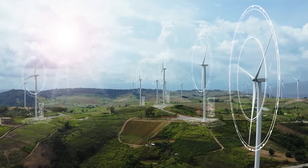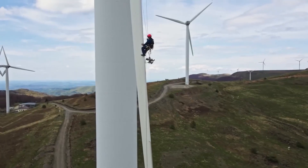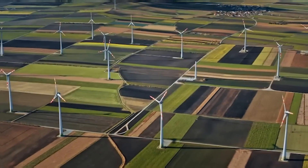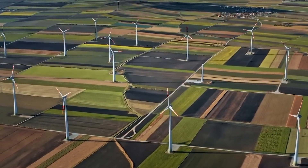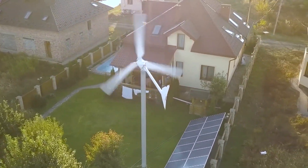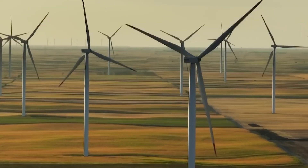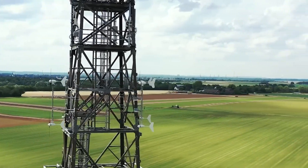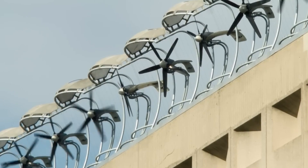It has been almost a couple of centuries since wind turbines came into existence. Since then, not much has been altered in the natural process of harvesting wind as a source of electricity. But wind turbines are often associated with the hassle of installation, the requirement of large fields mostly near remote areas, and the inability to implicate this cost-effective technology in urban localities.